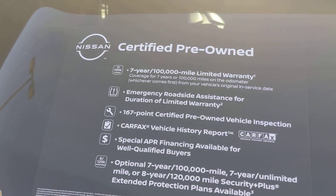Certified pre-owned means you get that 70 or 100,000 mile limited warranty on the powertrain.